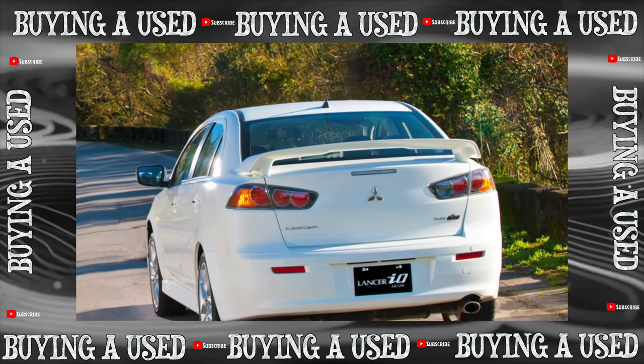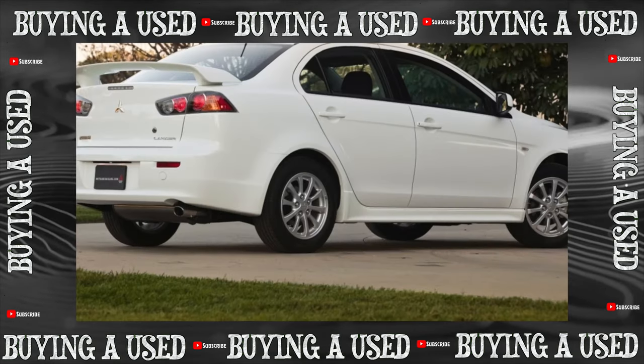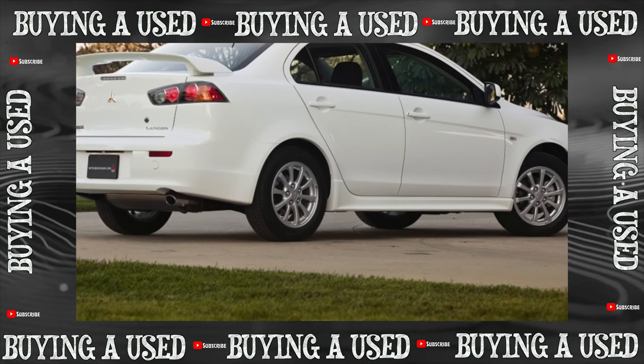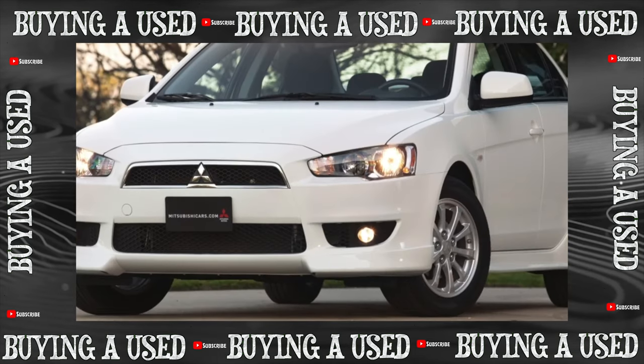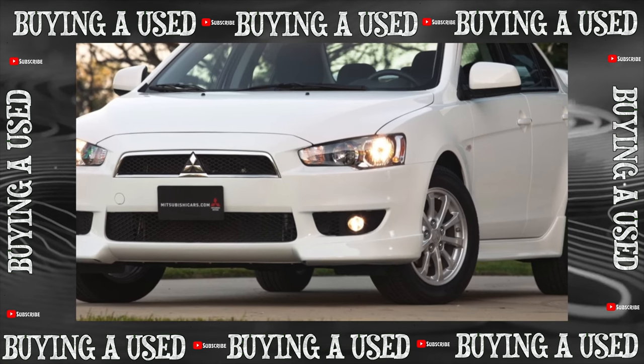Over time, the Lancer becomes blind — the soft glasses of the front optics require delicate handling, the mirror elements of the fog lights burn out during prolonged use, and the sidelight and brake lights often go out. Be especially careful when replacing the lamps in the rear lights; when dismantling, it is easy to chip off the corner of the filter.